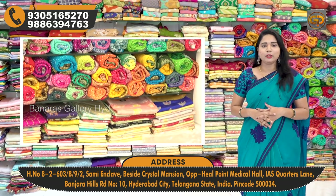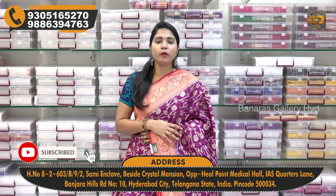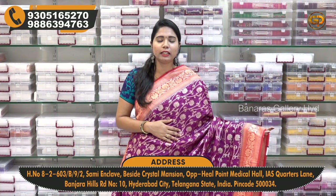So let's check the video. In this video, I will show all our weaving sarees with beautiful color combinations and designs available online.